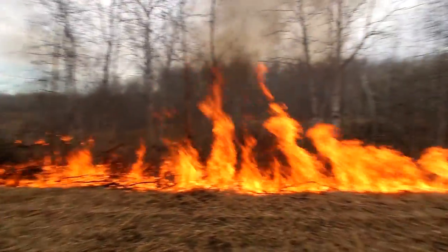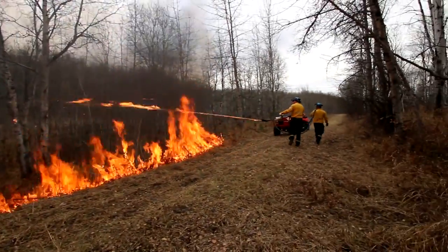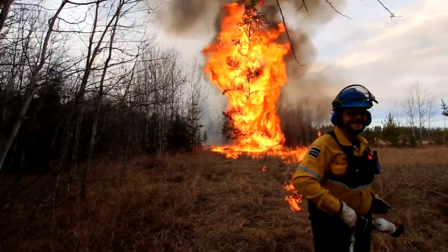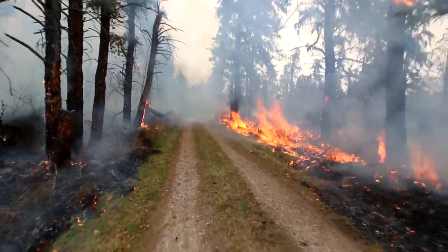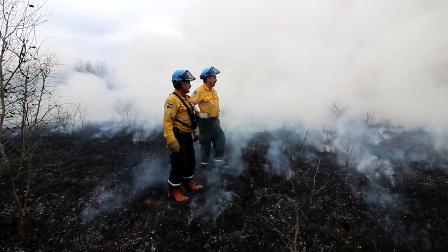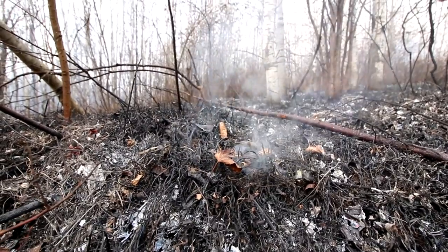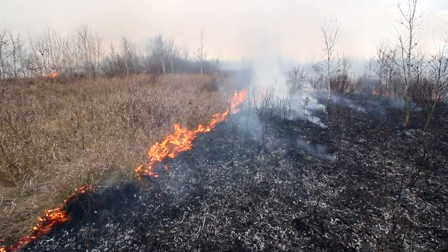Step two: black lining. A black line is a 10 to 20 meter wide guard that goes around the burn unit and is created by burning the ground and standing vegetation. Black lining is a control feature that is carried out in either early spring or late fall — a period where the fire crew has the most control over burning conditions.